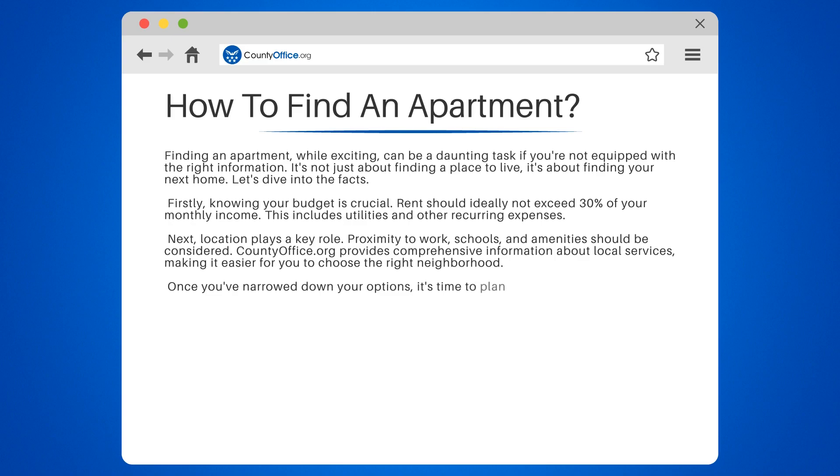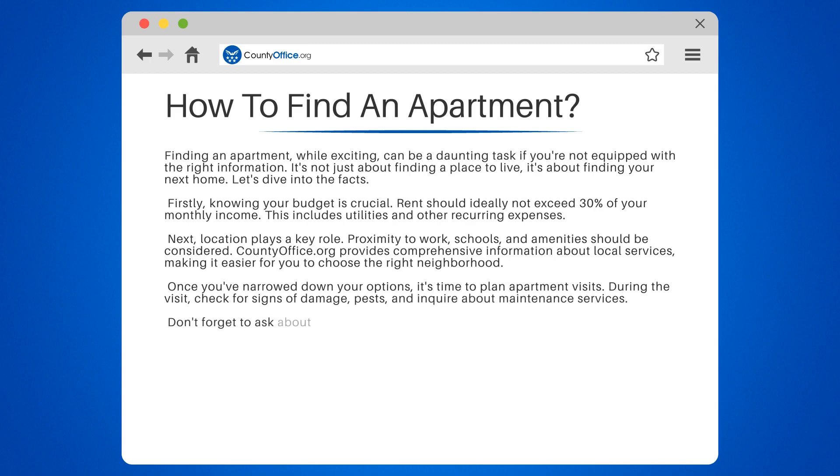Once you've narrowed down your options, it's time to plan apartment visits. During the visit, check for signs of damage, pests, and inquire about maintenance services.